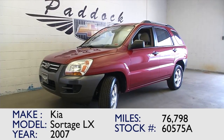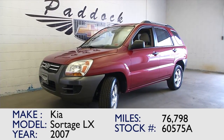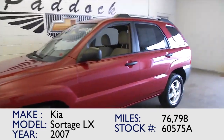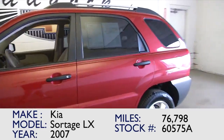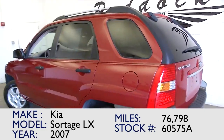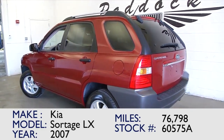You're looking at vehicle number 60575A. This is a 2007 Kia Sportage LX trim class with 76,000 miles, almost 77,000 miles. This vehicle is in great condition, and to tell you the truth, my wife and I are looking for a vehicle, and this one caught my eye. It's a great little sport utility.